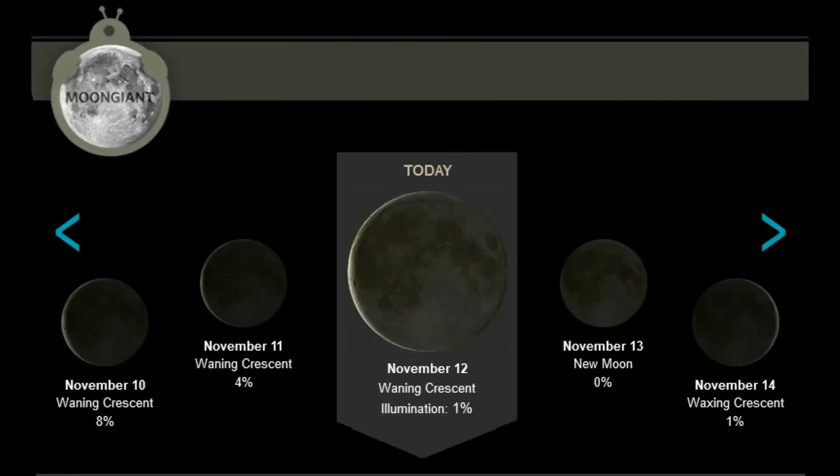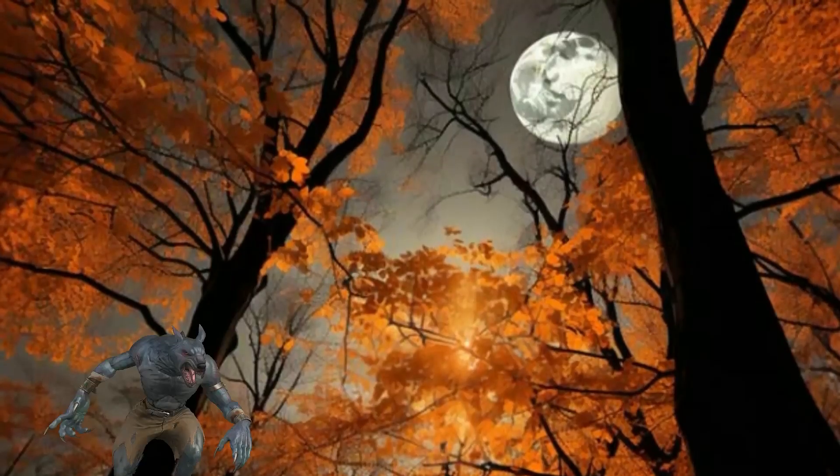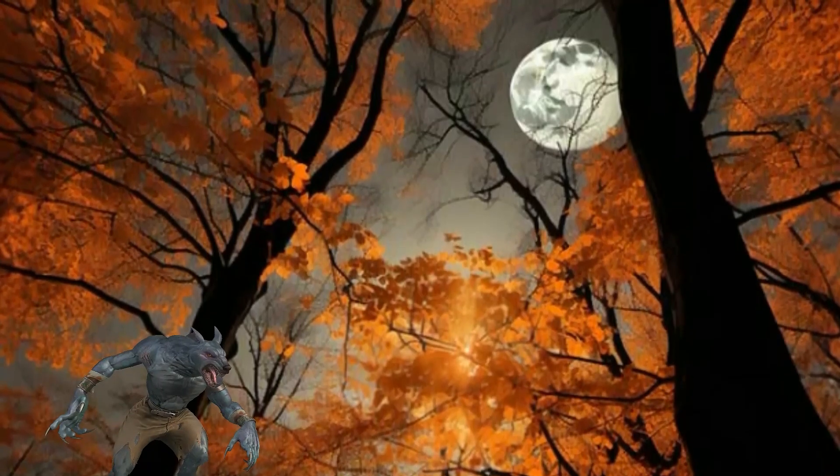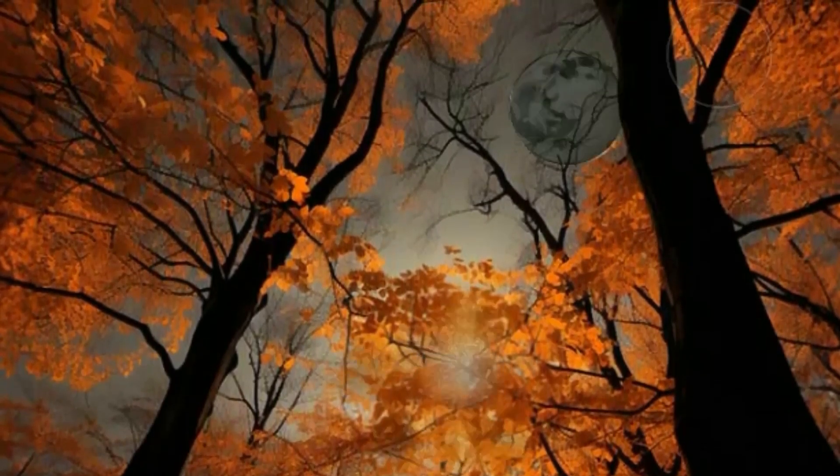For the lunar observers, the moon is in the waning crescent phase, with illumination at 1%. The new moon for this month will occur on Monday, November 13, and the full moon will occur later in the month on Monday, November 27.